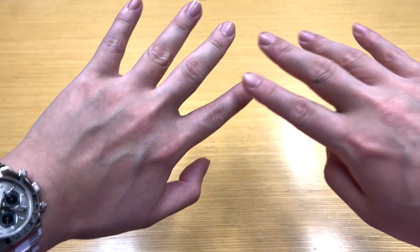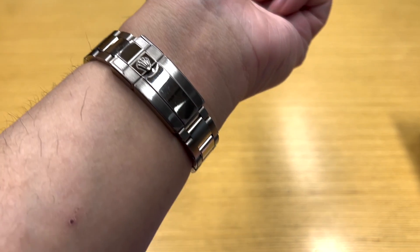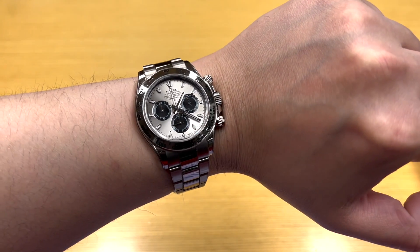Hi y'all, welcome back to WatchJelly. My name is Alvin and today we'll have a very special unboxing for you guys. Just a wristwatch check — here I am with my white gold Daytona. Love this piece.